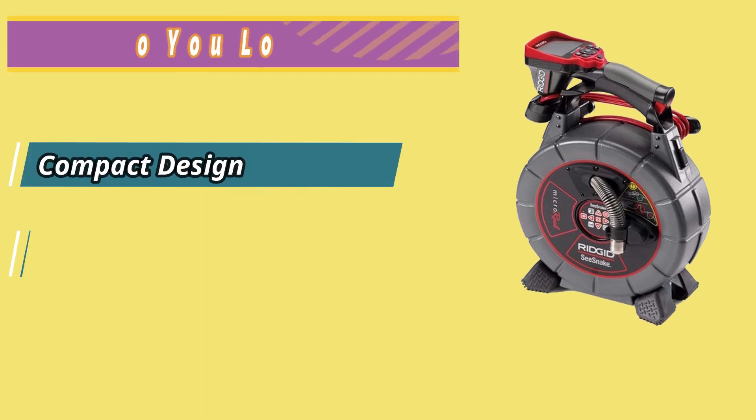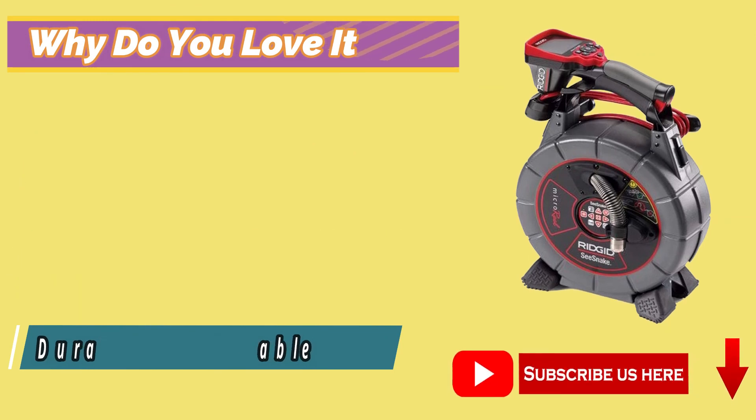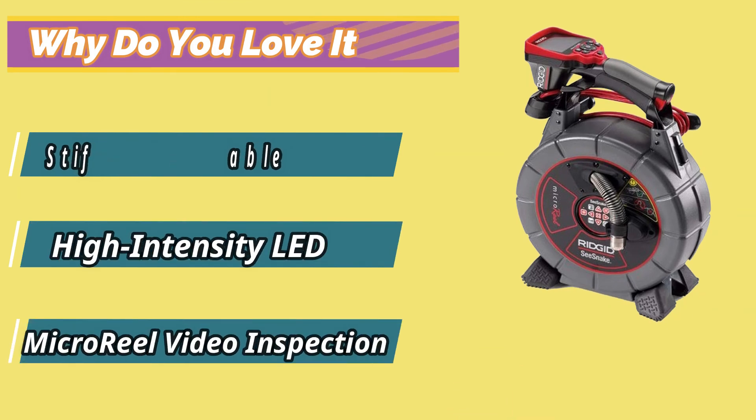Why do you love it? Compact Design, Lightweight Camera Monitor, Durable and Reliable, Stiffer Push Cable, High Intensity LED, Micro Real Video Inspection.